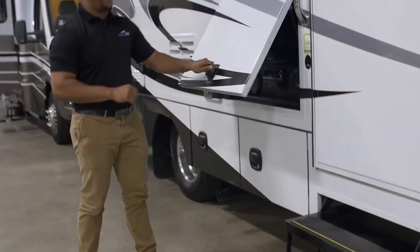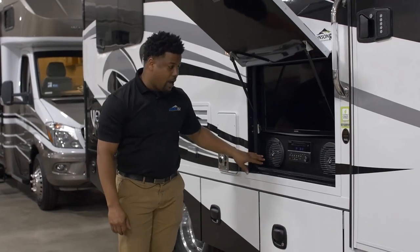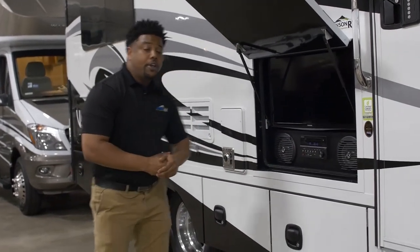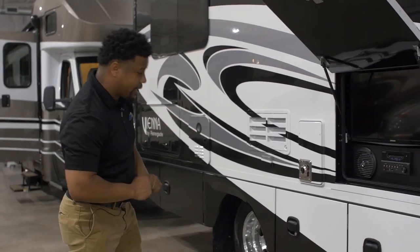Right next to us here I have an excellent outdoor entertainment center with television, music, and my DVD player. So I can be out at my campground relaxing, enjoying a movie, television, or listening to music.